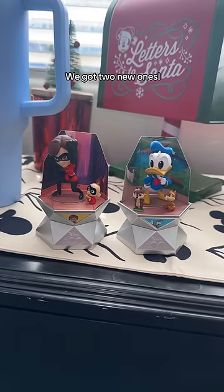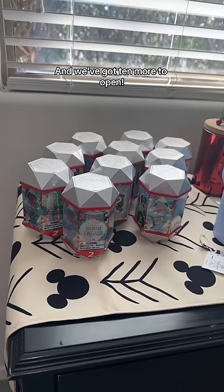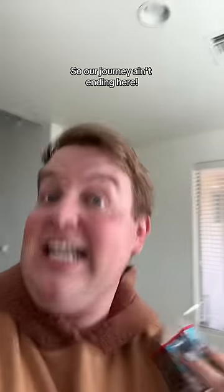So mate, we got 2 new ones, which brings us to 4 out of 14, and we've got 10 more to open. Our journey ain't ending here — I just want them all.